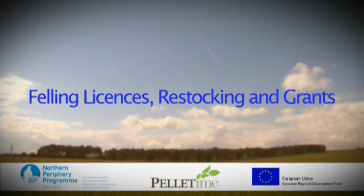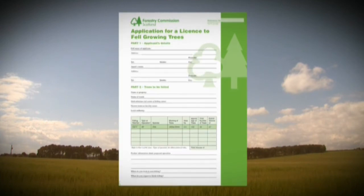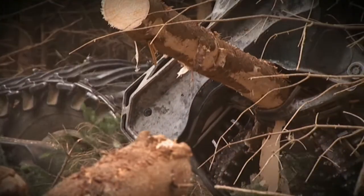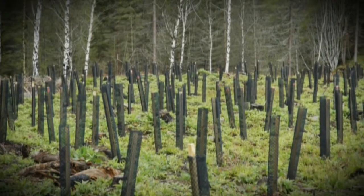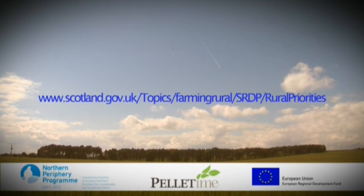Felling licences, restocking and grants. Felling licences are obtained from the Forestry Commission and must be secured prior to any felling taking place, although there are occasions when you may not require one. The key source of funding for restocking and creation of new woodlands is the Scottish Rural Development Programme.